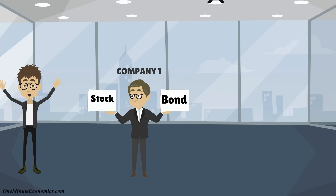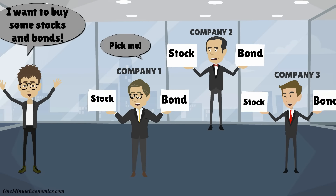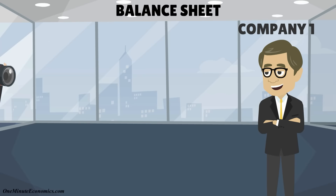To determine whether you should, for example, invest in a company or buy its corporate bonds, you can analyze its financial statements. There are three important financial statements which complement each other. One, the balance sheet, which is kind of like a photo of a company at a certain point in time.